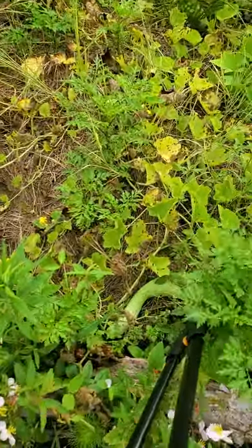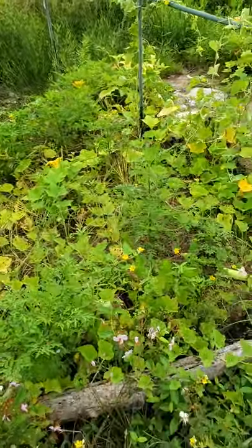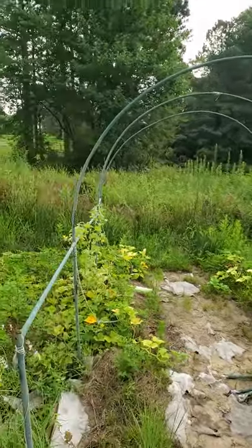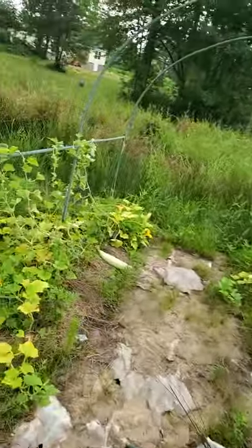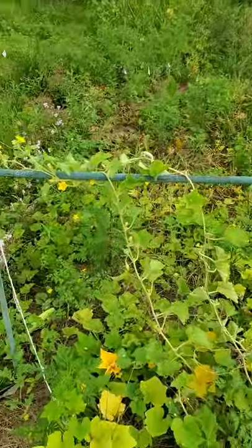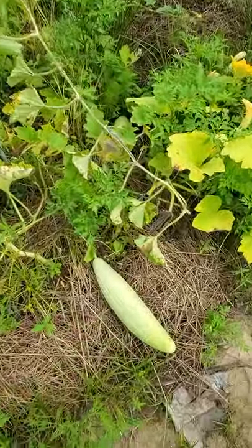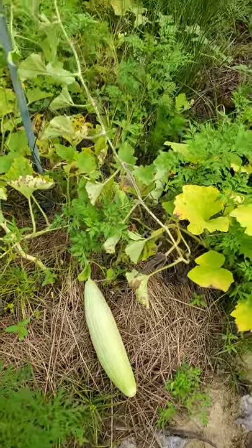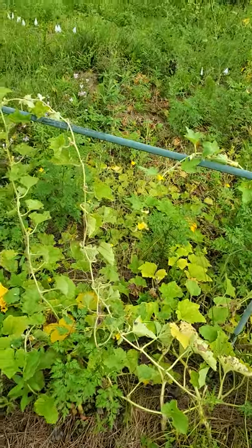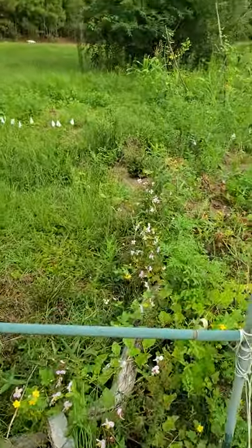Then we have a little surprise — this weird-looking thing is a trombone squash, and I have a whole bunch of them. They were supposed to climb on this trellis, but we never got around to putting the netting on, so that didn't work out very well. I've attempted to stick some of the vines back up there. This one is about a foot long already and it's just going to keep growing — they grow several feet long. The longer you leave them, the more they go from being a summer squash to a winter squash, apparently. They're called zucchetta or tromboncino.